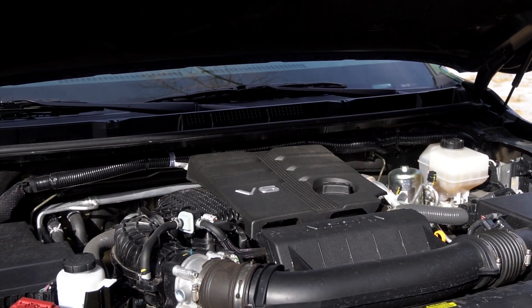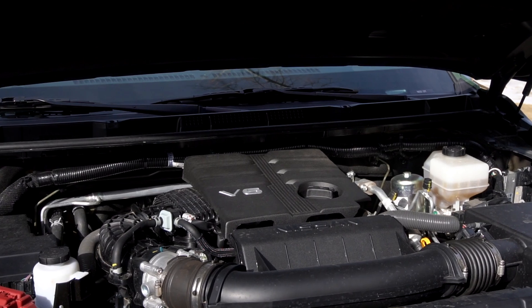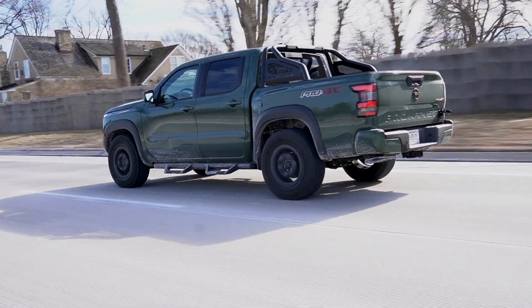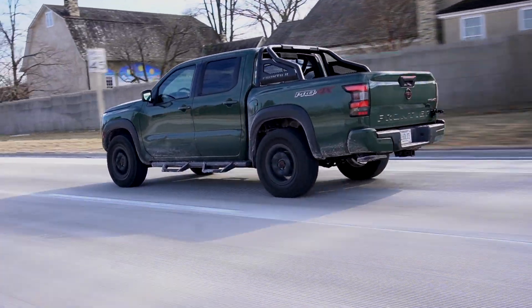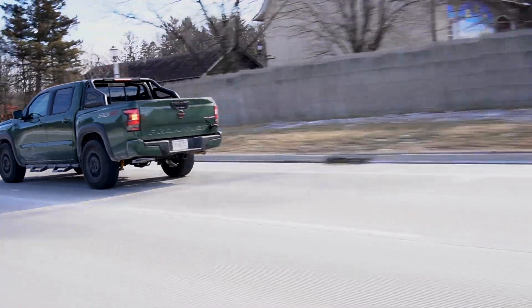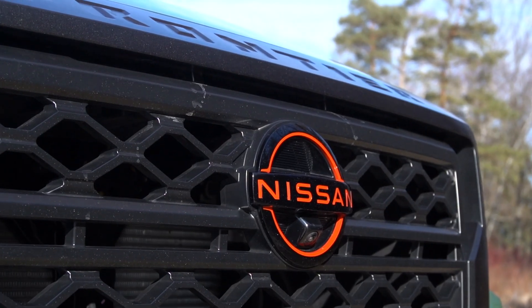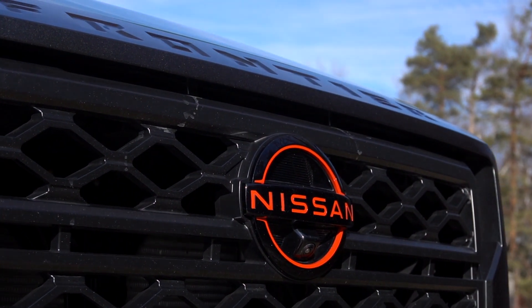Under the hood, we have a 3.8-liter naturally aspirated V6 engine — it's a VQ series engine, so it's tried and true. Back in 2020 it was re-engineered, about 93% new from that year. So this truck is new, this engine is kind of new, but it's not incredibly modern. It's not turbocharged, and it makes 310 horsepower and 281 pound-feet of torque, which are incredibly strong numbers for this segment, achieved without the added complexity of turbocharging or hybridization — and that gives buyers what they crave above all else: reliability.